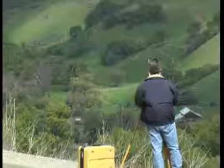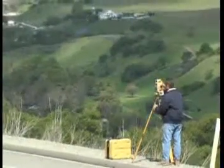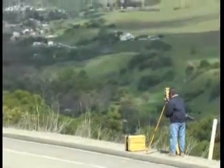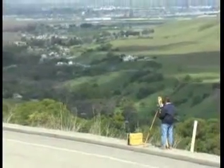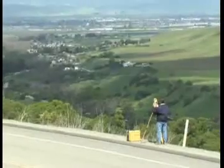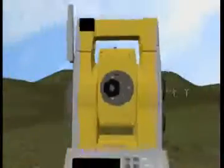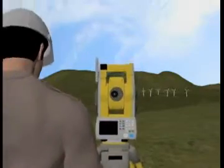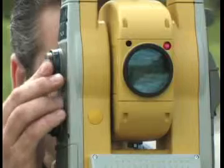Available in one, three, and five second angle accuracies, you can select the instrument that best fits your requirements. All 9000 series robotic systems offer reflectorless measurements superior to any other instrument available — capable of precision measurements at a mind-boggling 2,000 meters. That's well over a mile without a prism. Even though you may never shoot that far, this technology has tremendous benefits for every user.